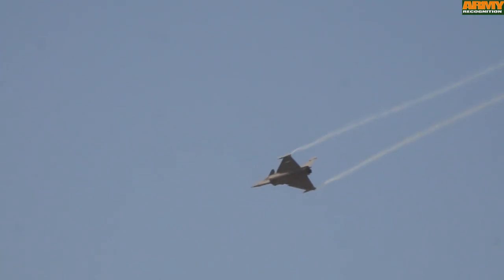This is the Dassault Rafale multirole fighter of the French Air Force. The Rafale was recently selected by the Air Forces of Qatar and Egypt, and is currently in final contract negotiations with India.